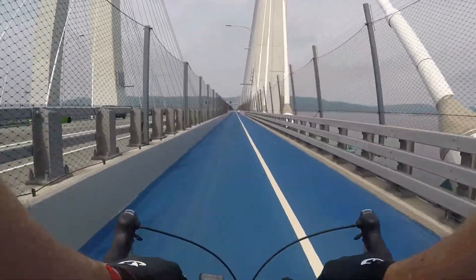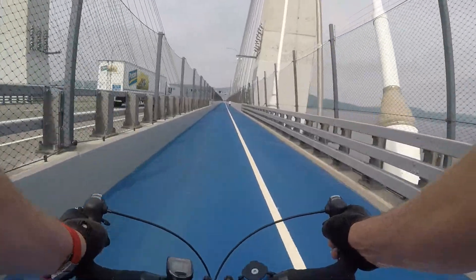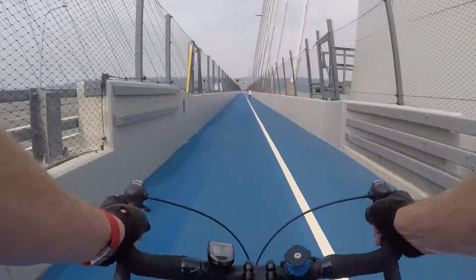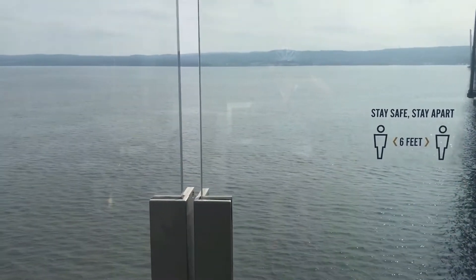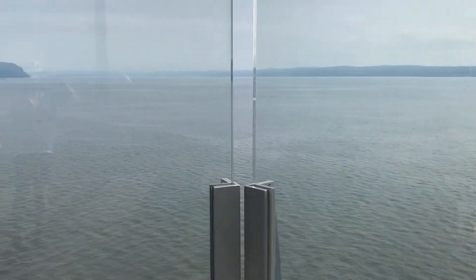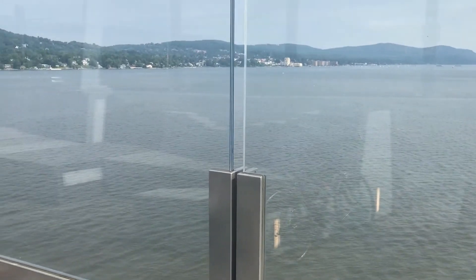We are on our way back to my side of the river now. Once we pass the superstructure, I can rest going down the slight grade to the western shore. There are six rest stops along the way, each with a different design. I found them all to be sort of interesting from a design perspective, and the views are, of course, stunning.